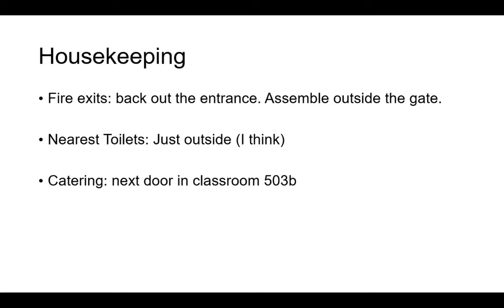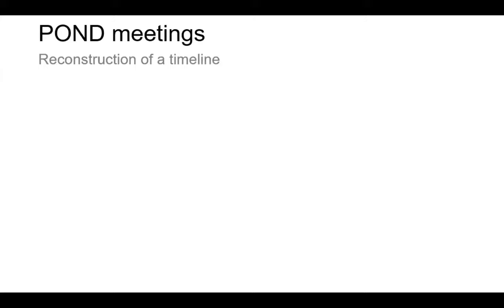Nearest toilets are just out the door you came in — that's not for you folks online. Catering is in 503B. We'll work that out when the first coffee break happens. I broke the HDMI cable on this monitor, so all the presenters will have to look at this screen. I've just got this one for the cameras, for folks online.